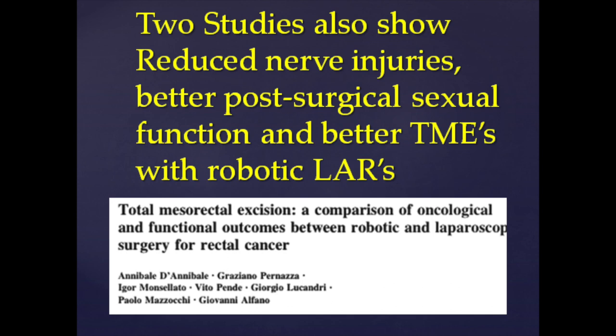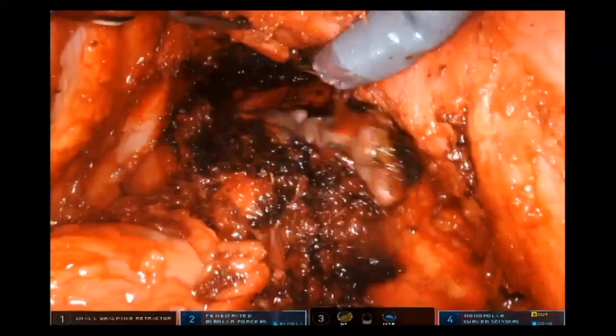This Italian article — and a Japanese one with an even greater number of patients — shows better sexual function and better TME excisions when we do low anterior resections robotically instead of laparoscopically. When operating robotically, we're always looking at nerves and putting them to the side, so it makes sense we're having fewer nerve injuries. Less anastomotic leaks, less nerve injuries, less surgical site infections, less hernias — these are all happening in robotic surgery.